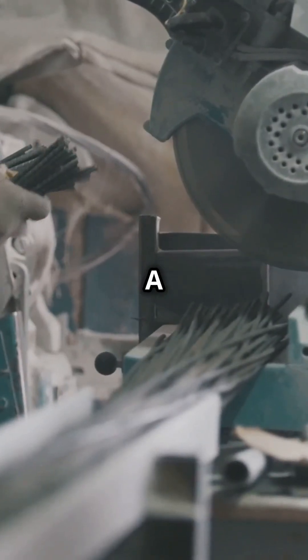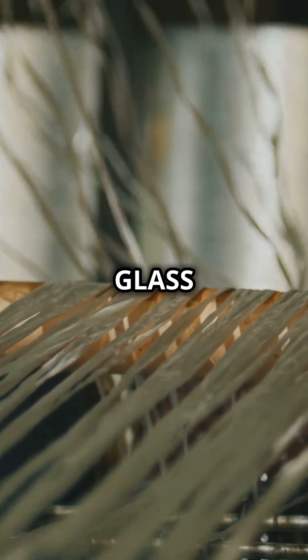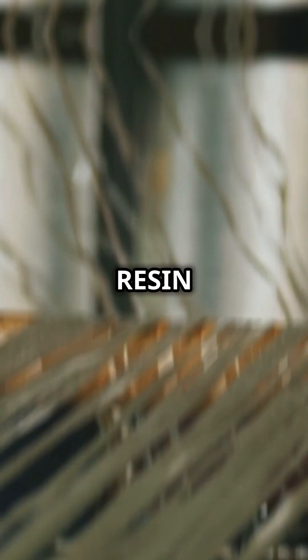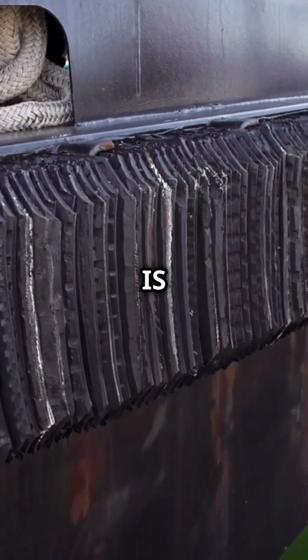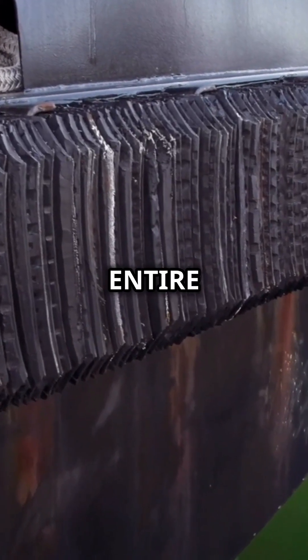Modern shipbuilding uses a material called fiberglass. This is a composite material made by combining tiny strands of glass with a special resin. The result: a super-strong, lightweight material that is perfect for building boat hulls, decks and even entire ships.